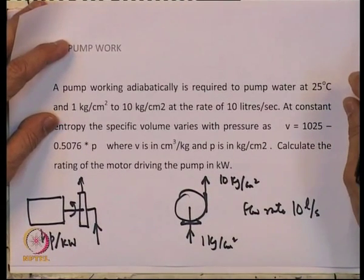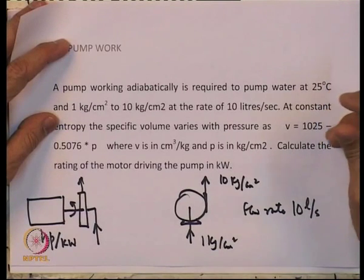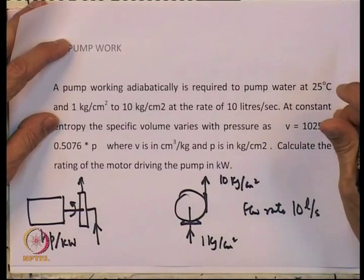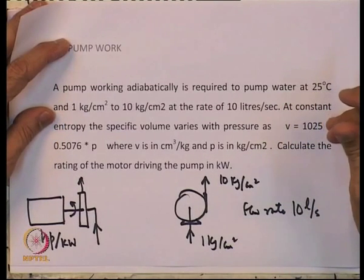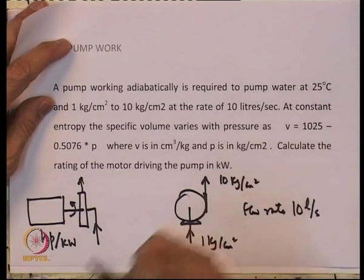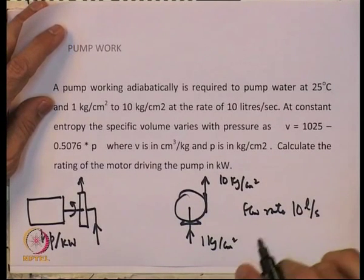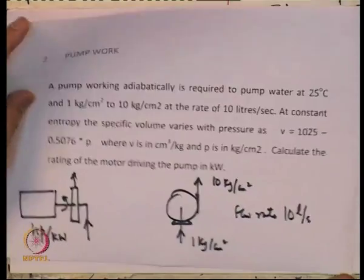At constant entropy the specific volume varies with pressure — from painstaking measurements of the equation of state, you get V = 1025 − 0.5076P, where V is in cm³/kg and P is in kg/cm². You are asked to calculate the rating of the motor driving the pump in kilowatts.